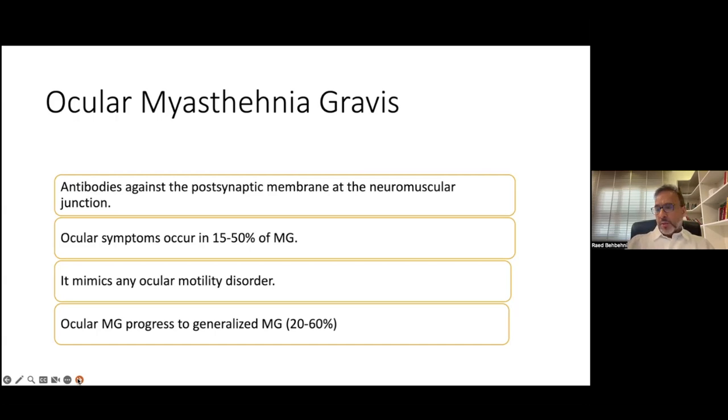Most of the time, ocular myasthenia gravis does generalize to myasthenia, and this occurs in various percentages based on different studies that have looked at this.